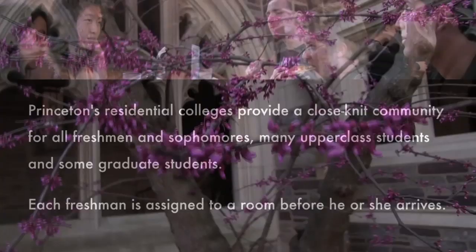Hey guys, my name is Rohan Bhargava and I'm a sophomore at Princeton University. Welcome to Rockefeller College — why don't we go inside and check out some of the dorms.